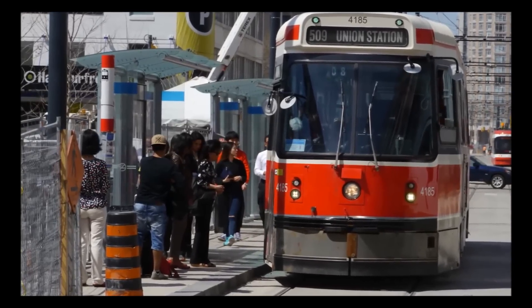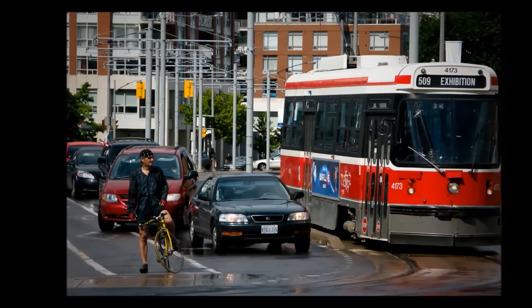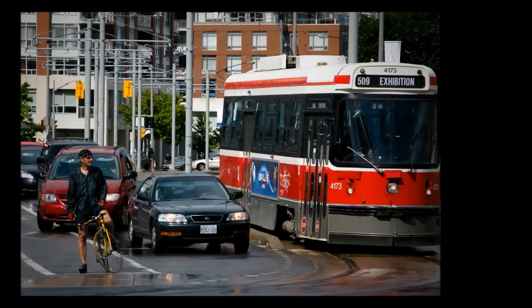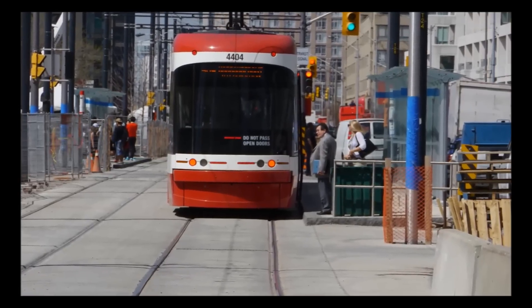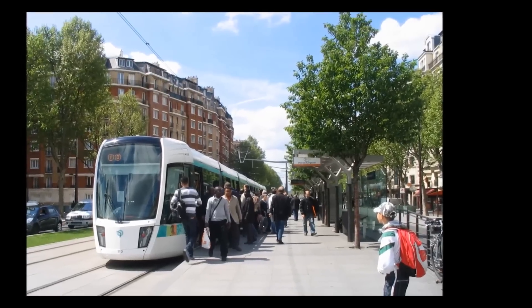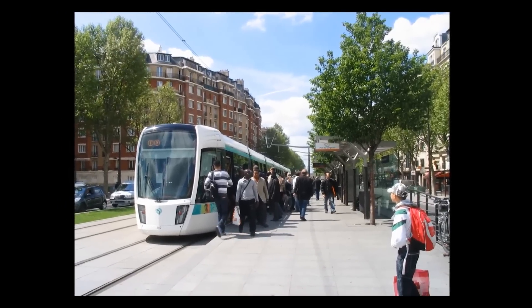Streetcars like the ones used in Toronto are smaller and travel in mixed traffic in the same lanes as cars, so they face the challenge of being caught in traffic. They carry close to 100 passengers. New streetcar models are low floor with the doorway close to level with an accessible boarding platform, making entry easier for people in wheelchairs and strollers.